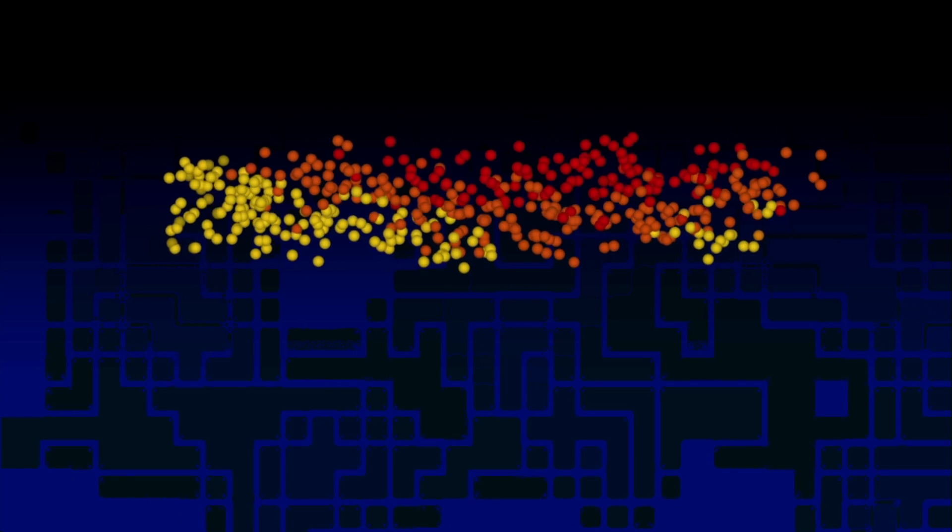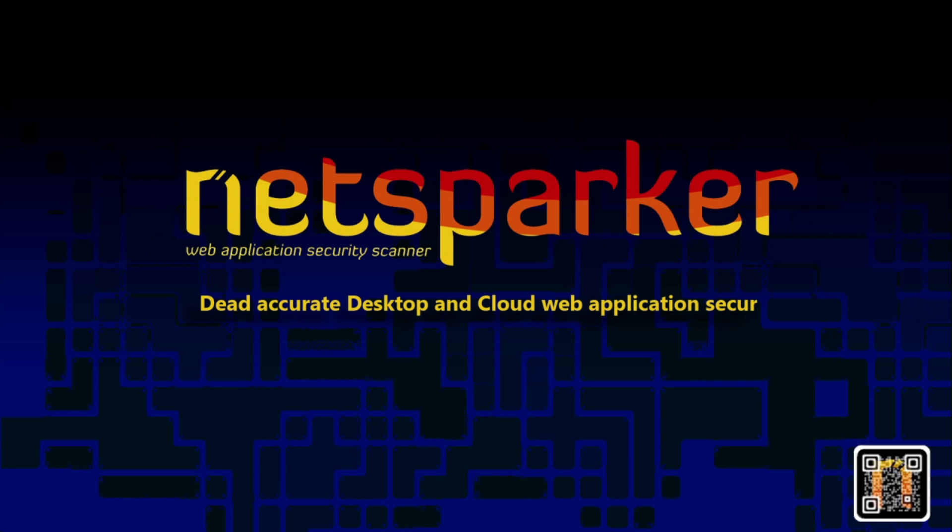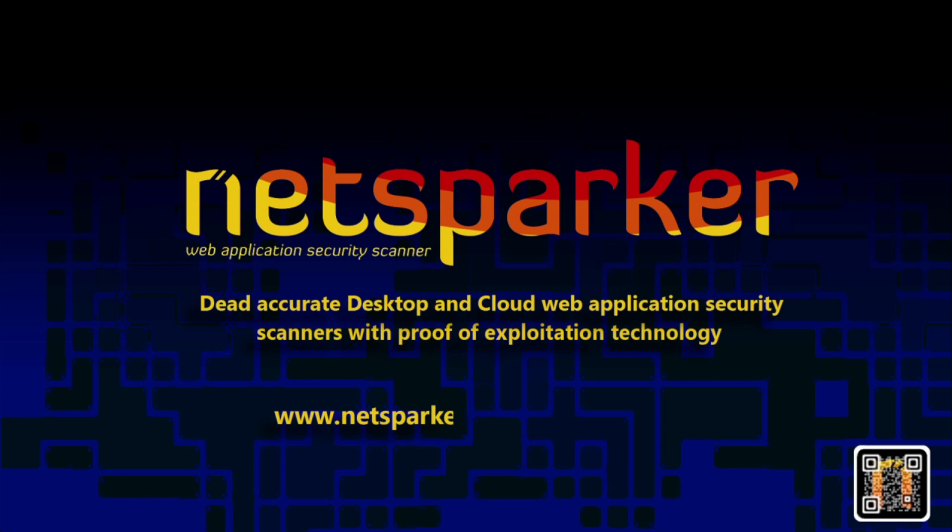NetSparker are the developers of desktop and cloud-based web application security scanners that enable you to automatically identify vulnerabilities in your web applications and web services. NetSparker scanners employ a unique and dead-accurate vulnerability scanning engine that automatically verifies vulnerabilities with a proof of concept. For more information, visit netsparker.com or email contact@netsparker.com.